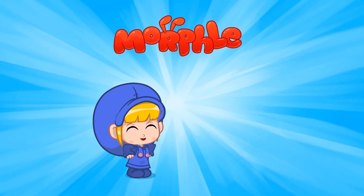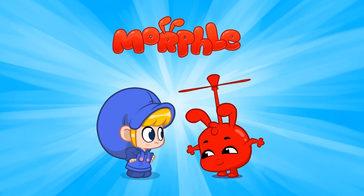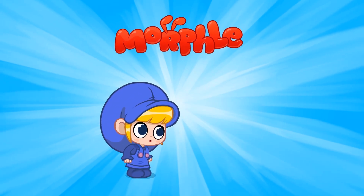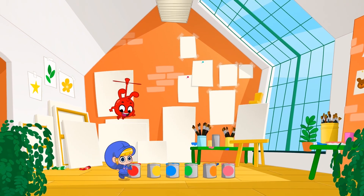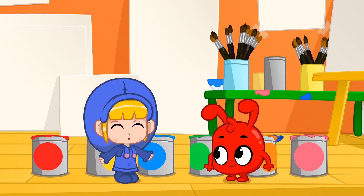Hi! I'm Mila, and my magic pet Morphle can morph into anything I want. Hello! Today, Morphle and I will show you different colors.